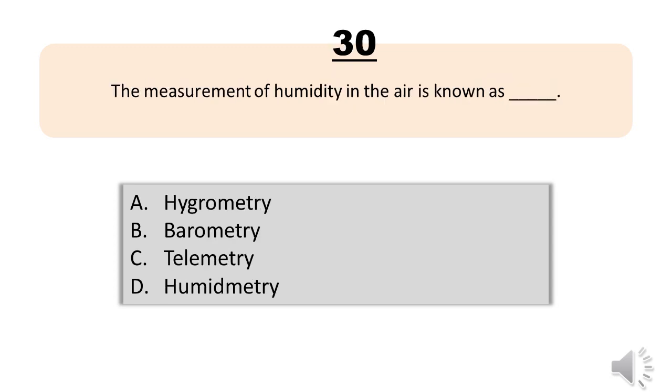Question number thirty. The measurement of humidity in the air is known as blank. A, hygrometry. B, barometry. C, telemetry. D, humidometry. The correct answer is letter A, hygrometry.